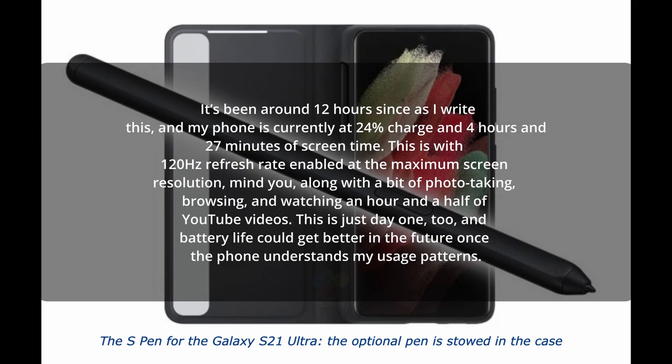This excerpt from Sam Mobile says: it's been around 12 hours and my phone is currently at 24% charge, giving about 4 hours and 27 minutes of screen-on time. This is with 120Hz refresh rate enabled at maximum screen resolution, along with some photo taking, web browsing, and watching an hour and a half of YouTube videos. That's pretty much what I was getting with the Galaxy S20 Ultra and Note 20 Ultra — around five and a half to six hours — and that's kind of what I'd expect, especially running at 2K plus 120Hz.